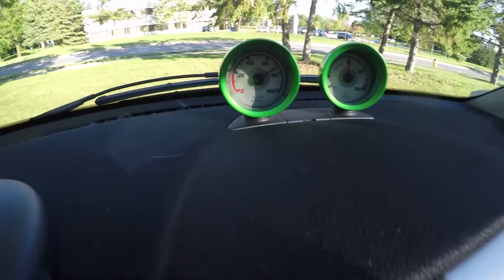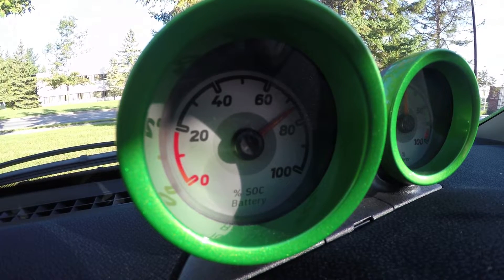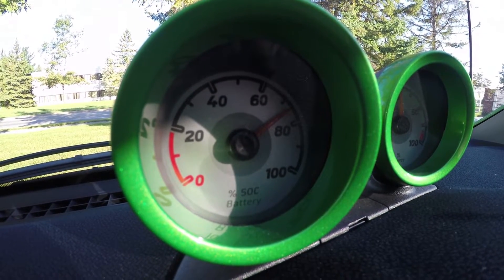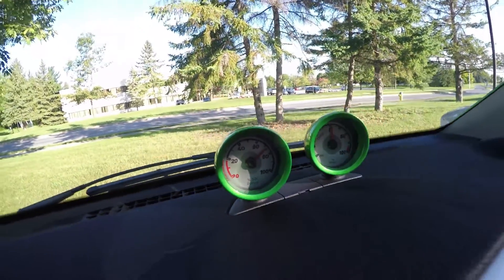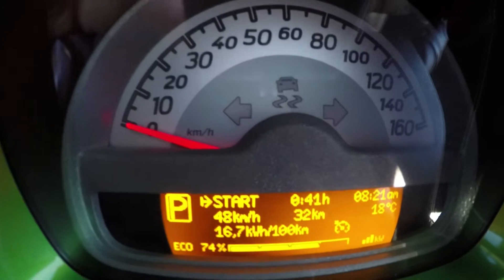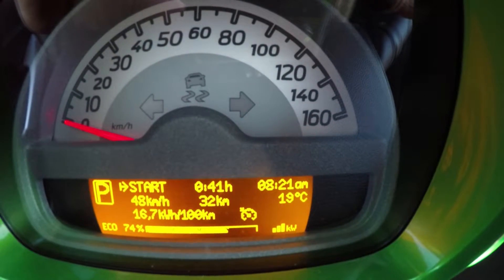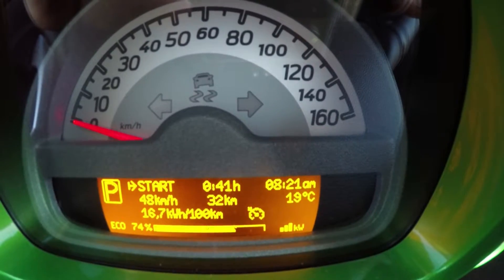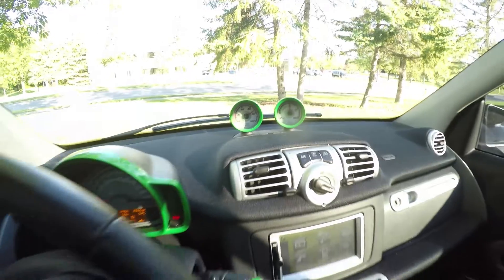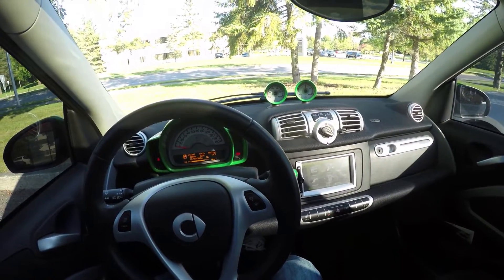I just pulled in to work — let's take a look at the battery. I used just a little over 25%, probably about 26–27% battery. I averaged 16.7 kWh per 100 km, the temperature is currently sitting at 19 degrees, and I did 32 kilometers. So that's the halfway mark. When I leave tonight I'll fire up the video again and show you what I do going home.